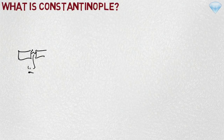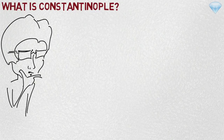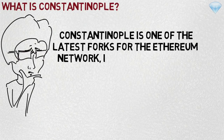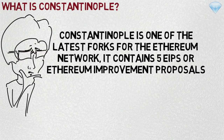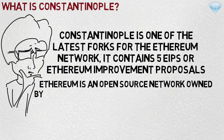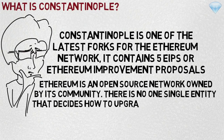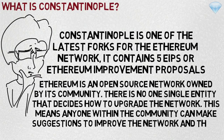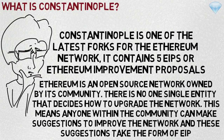What is Constantinople? You may have heard the word Constantinople being thrown around, and if you're wondering what this is and more importantly what it means for the Ethereum network, this video is for you. Constantinople is one of the latest forks for the Ethereum network. It contains five EIPs or Ethereum Improvement Proposals. Ethereum is an open-source network owned by its community — there is no single entity that decides how to upgrade the network, meaning anyone within the community can make suggestions to improve it, and those suggestions take the form of EIPs.